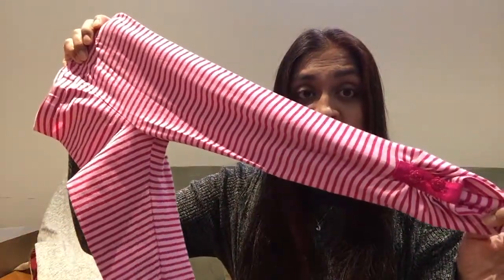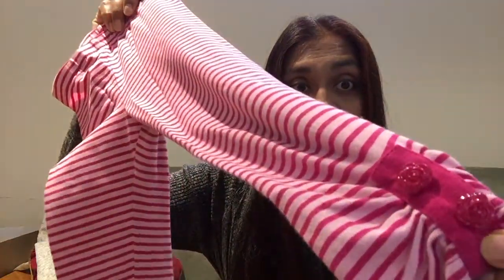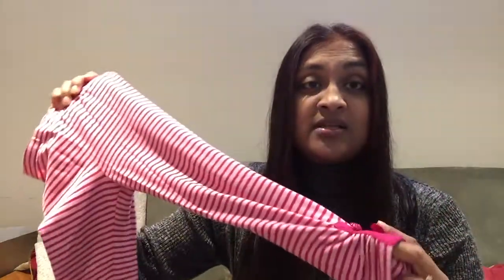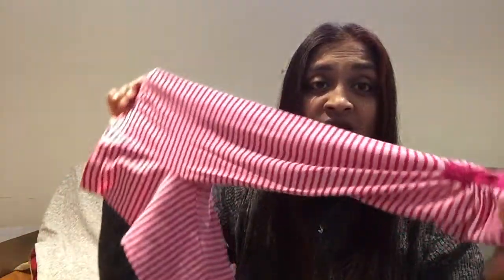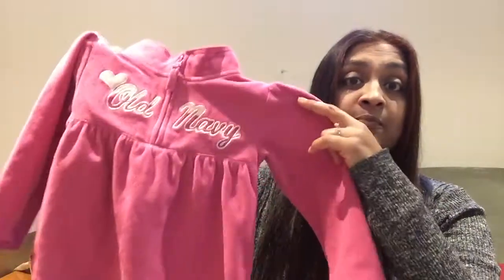I'm getting rid of these tights — I really like these ones because they have the really nice fancy buttons on them, but they no longer fit. I am looking for a site to sell them on, or I might do Facebook Marketplace. Some of these clothes are in really good condition, like really good, so I do want to sell them if I can.